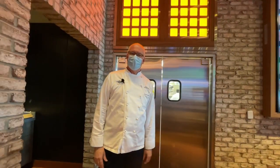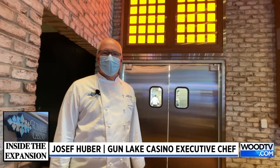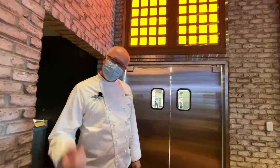Hello, my name is Joseph Yuber. I'm the chef here at Gantle Casino and let me give you a quick tour of some of the exciting stuff you have going on here. So come on with me.